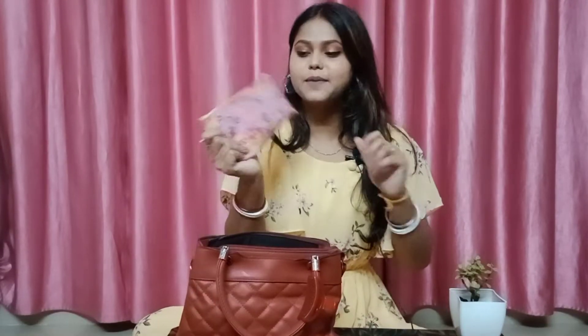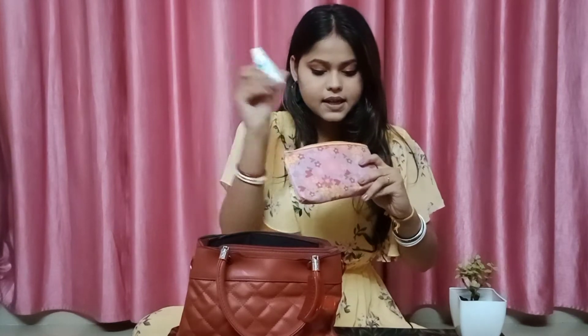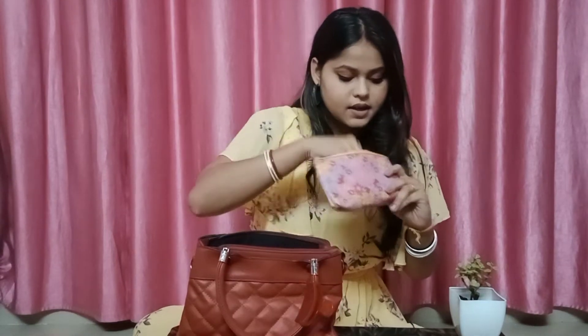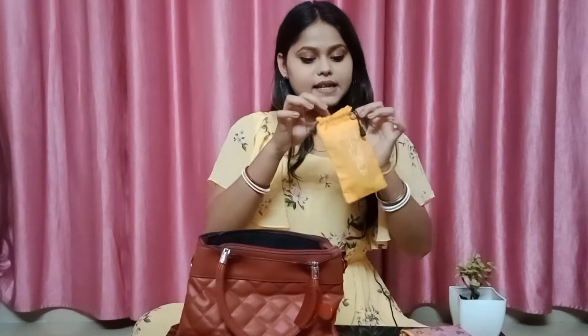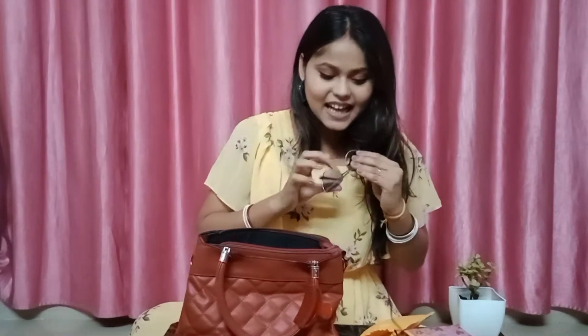Next, I'm going to get the pouch. Basically it's a medicine pouch. I am going to put in the Nasal Drops, Painkiller, and then I am going to put the sunglasses in my bag.